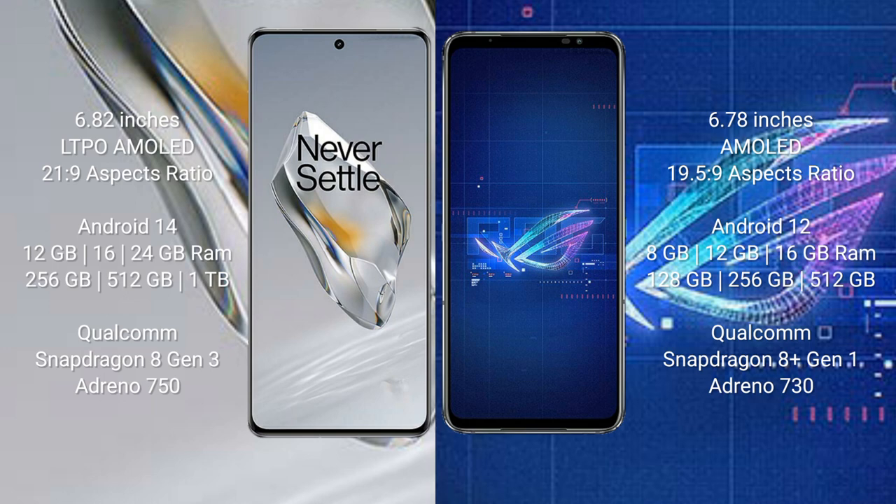The OnePlus 12 comes with 12GB, 16GB, or 24GB of RAM, and 256GB, 512GB, or 1TB of internal storage, powered by the Qualcomm Snapdragon 8 Gen 3 processor with an Adreno 750 GPU. The ASUS ROG Phone 6 comes with 8GB, 12GB, or 16GB of RAM, and 128GB, 256GB, or 512GB of internal storage, with a Qualcomm Snapdragon 8 Gen 1 processor and Adreno 730 GPU.